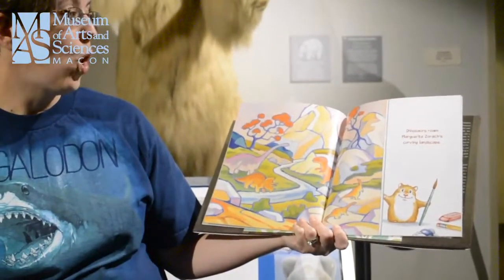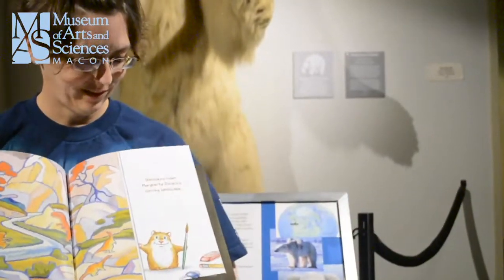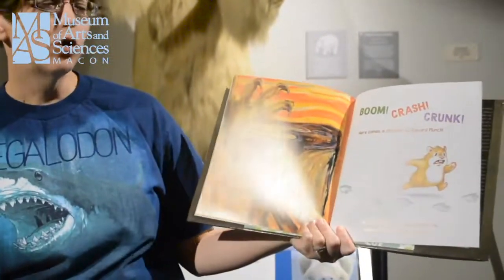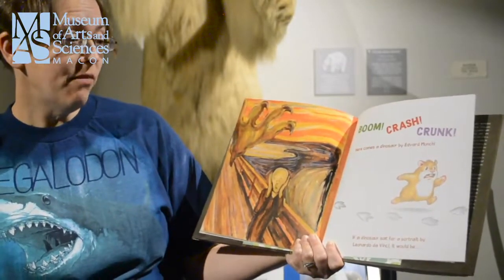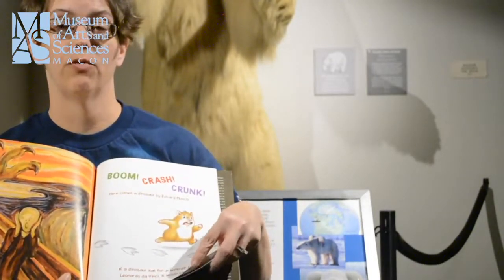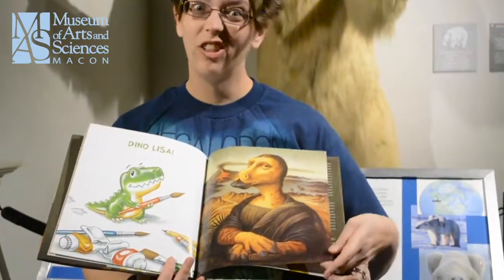And dinosaurs roam Magritte's curving landscape. Boom! Crash! Crump! Here comes a dinosaur by Edvard Munch. But if a dinosaur sat for a portrait though by Leonardo da Vinci, it would be... Are you ready? Dino-Lisa! She looks a bit scary.